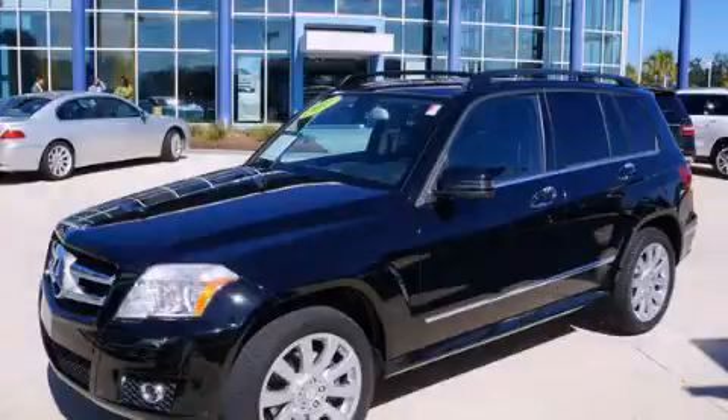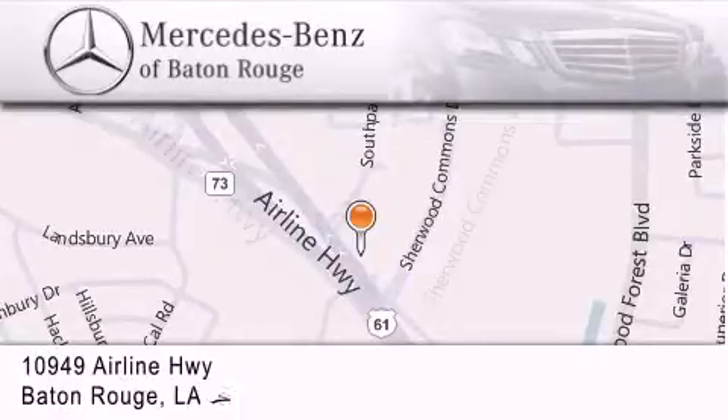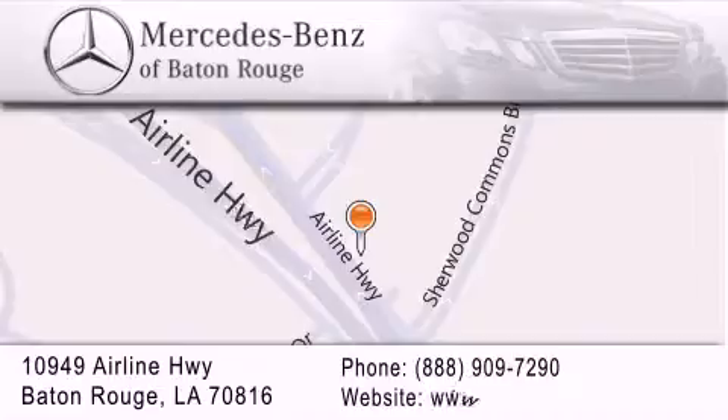Stop by today and test drive this vehicle for yourself. Mercedes-Benz of Baton Rouge is located at 10949 Airline Highway in Baton Rouge. We are locally owned and operated. To better serve you, Mercedes-Benz of Baton Rouge offers a world-class sales and service experience. Please contact us for your vehicle needs.